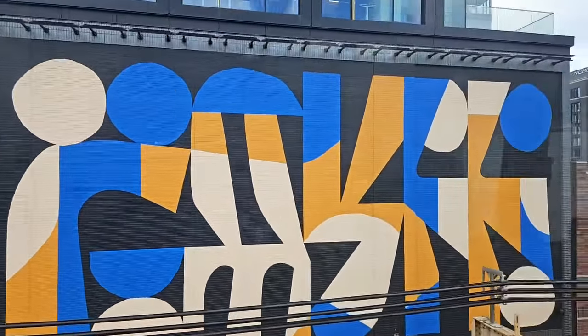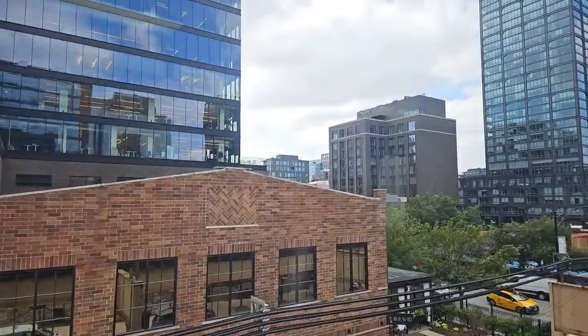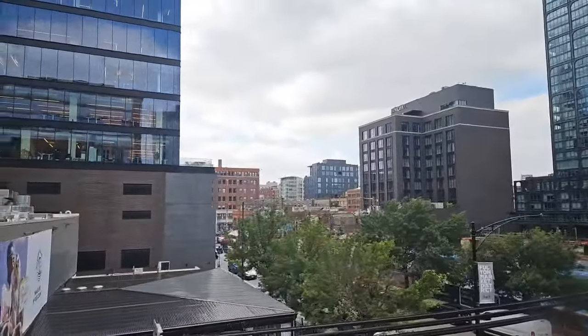Look at this mural here. We'll see some of the new housing. There's Nobu. There's new housing here in the West Loop of Chicago.